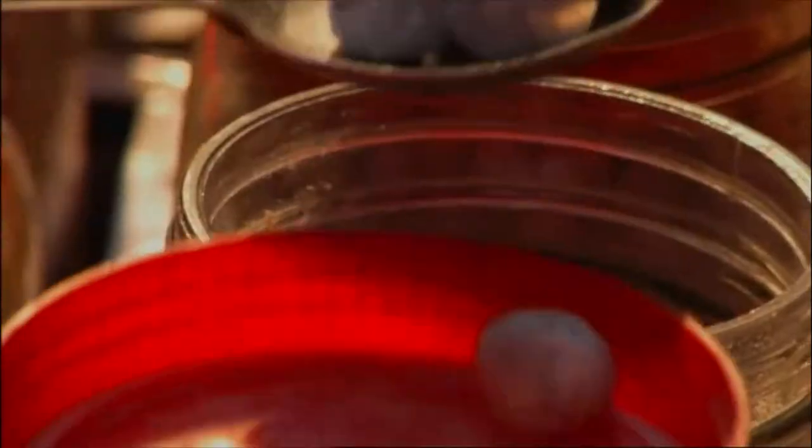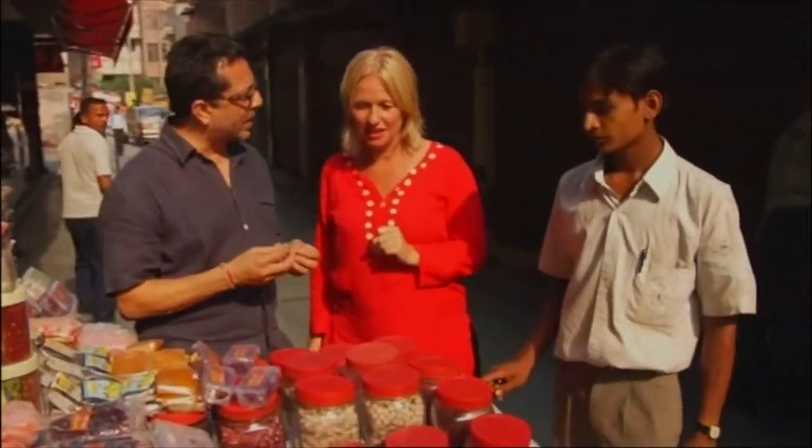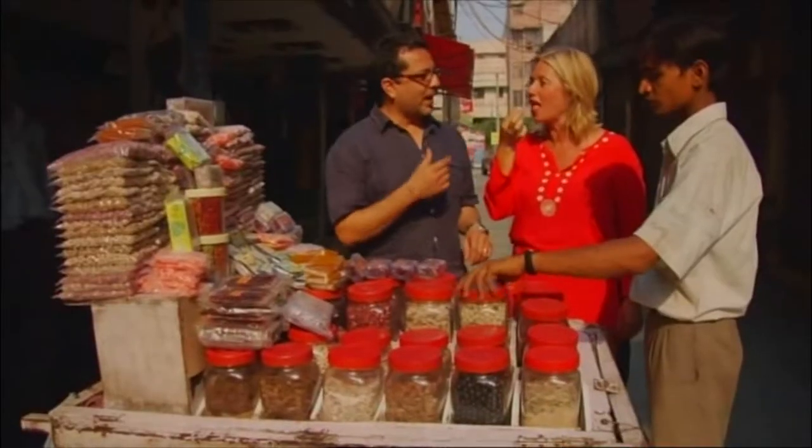These are cute — what are they made out of? They are tamarind-based, and there'll be a lot of spices mixed into the tamarind pulp. The outer coating is like icing sugar. Try it!